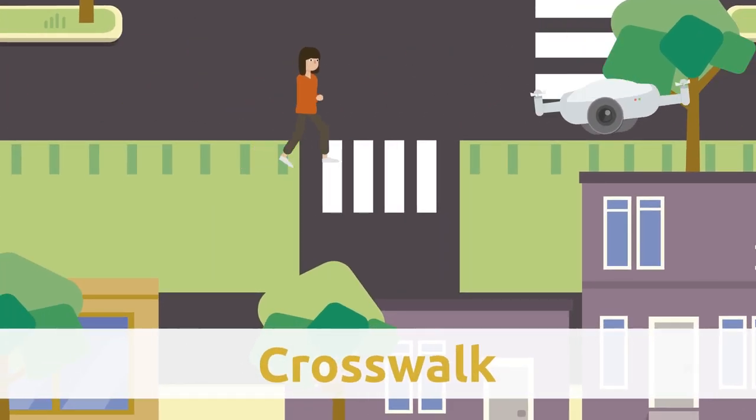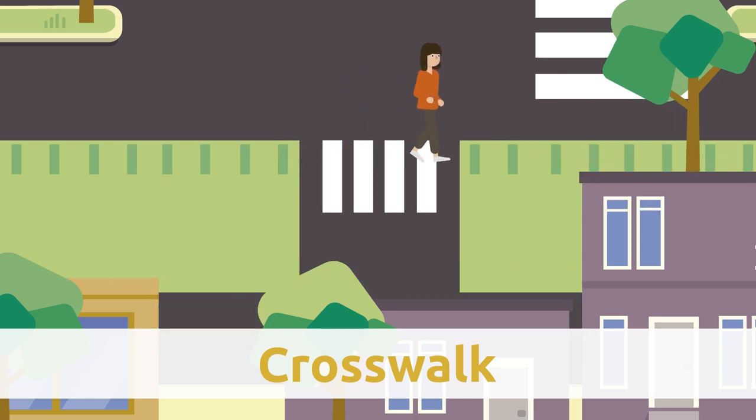Crosswalk. Crosswalks are white stripes painted on the road that help pedestrians cross the street safely.